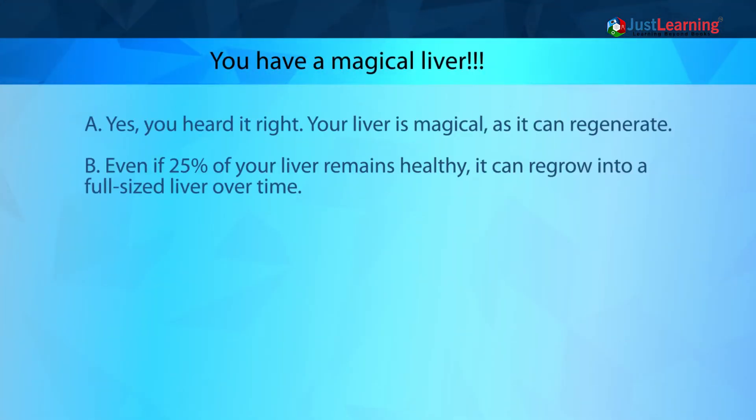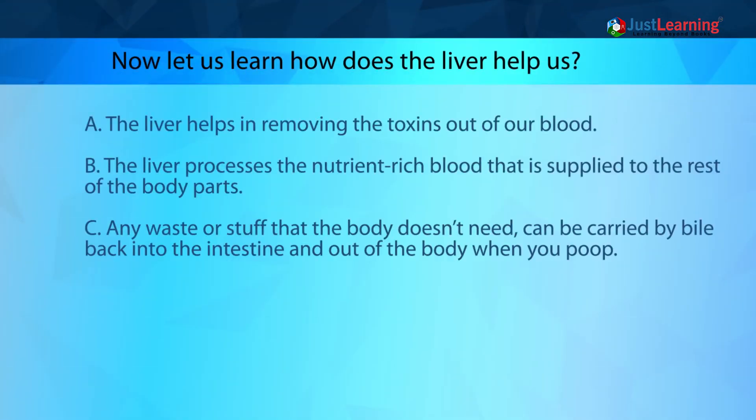You have a magical liver! Your liver is magical because it can regenerate. Even if only 25 percent of your liver remains healthy, it can regrow into a full-sized liver over time.